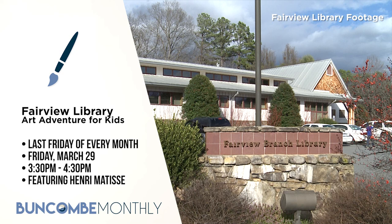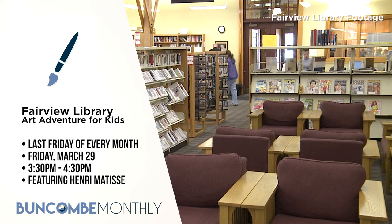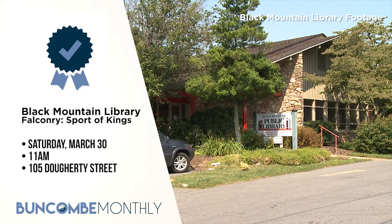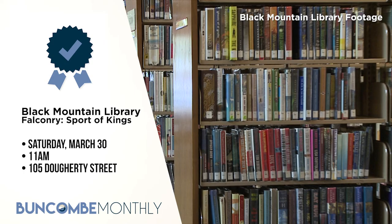Art Adventure for Kids: the Fairview Library is beginning a new monthly art club for kids aged 8 to 12. Each session will feature a different artist teaching kids how to create a masterpiece inspired by the visiting artist's technique. They will meet the last Friday of every month at the Fairview Library from 3:30 to 4:30 p.m. — a great after-school activity. On Friday, March 29th, it will feature artist Henri Matisse. Finally, Falconry: Sport of Kings — join Falconer Eric Harold as he presents the history of falconry. His trained hawk Harris will be on display. The presentation is free and for all ages, taking place on Saturday, March 30th at 11 a.m. at the Black Mountain Library, 105 Dougherty Street.